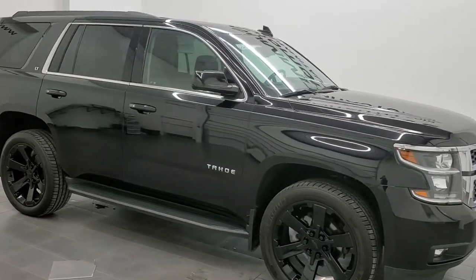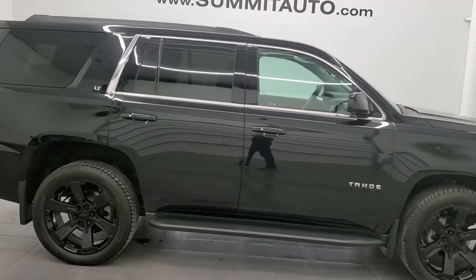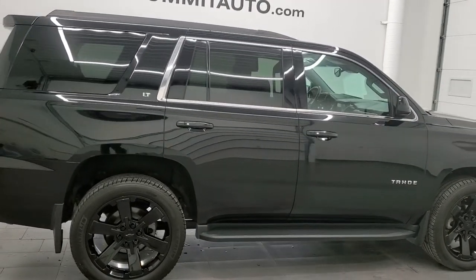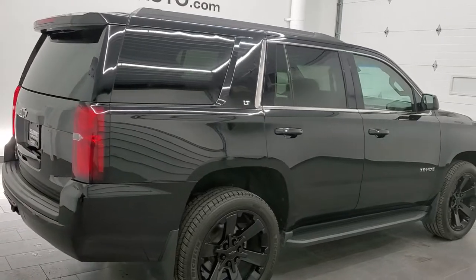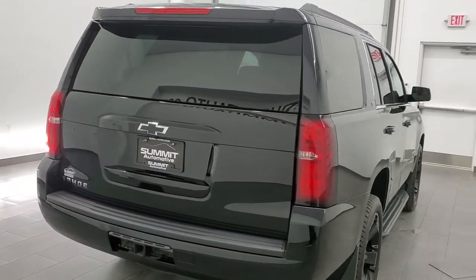Hey, this is Brett, and this 2019 Chevy Tahoe 1LT is stock number 12316Z. We're here at Summit Automotive in Fond du Lac, Wisconsin, your new and used SUV headquarters.